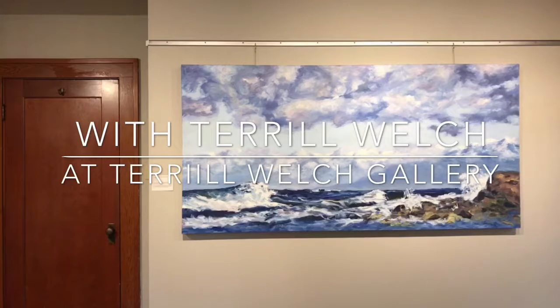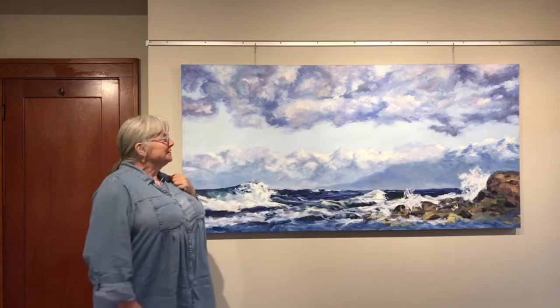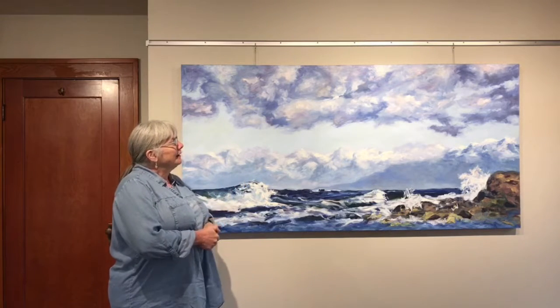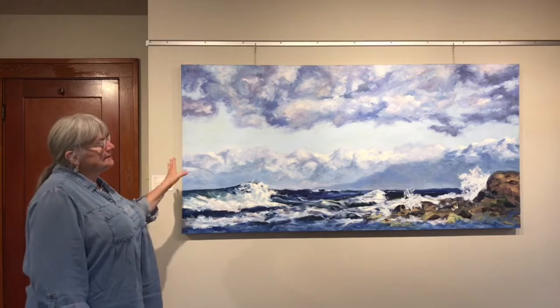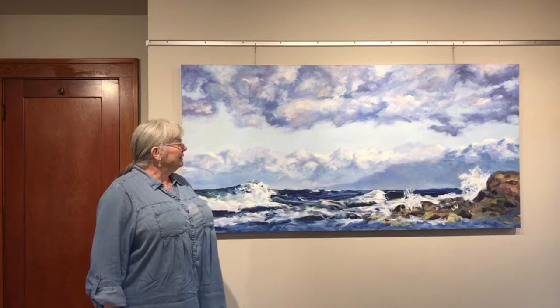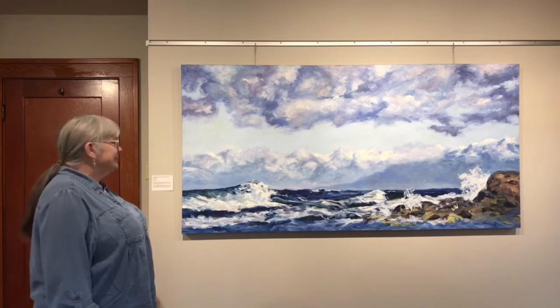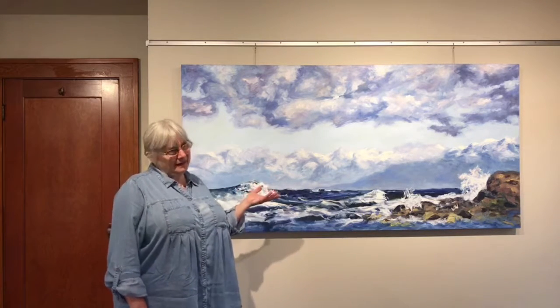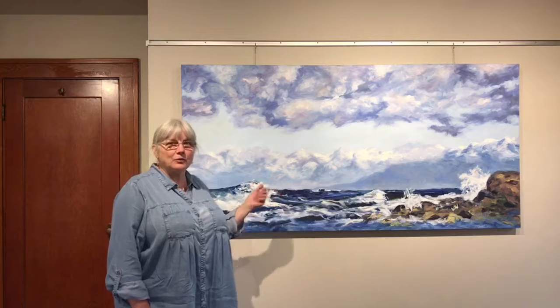Good morning. I'm Terrell Welch with the Terrell Welch Gallery and I'm here this morning to talk with you about 'Rolling with the West Coast Blues.' We're going to spend some time with this 36 by 72 inch painting — which makes quite obvious what the subject is about — and it's the only painting I have available that comes with a seasick warning.